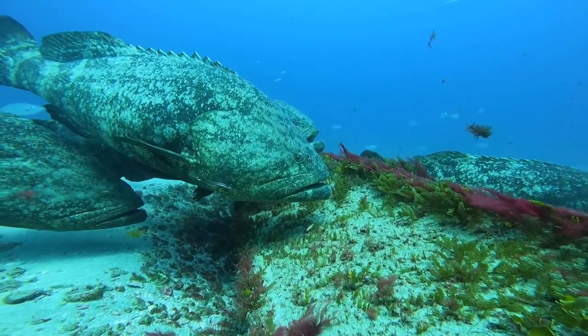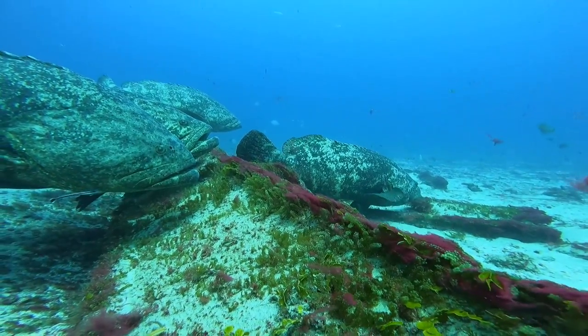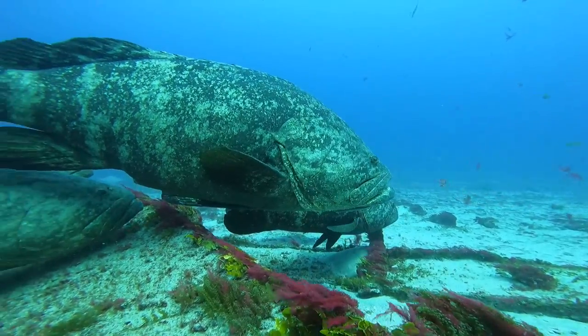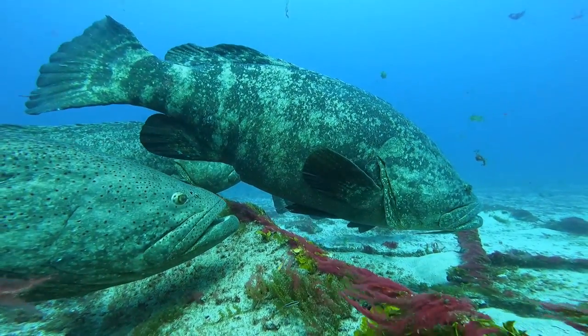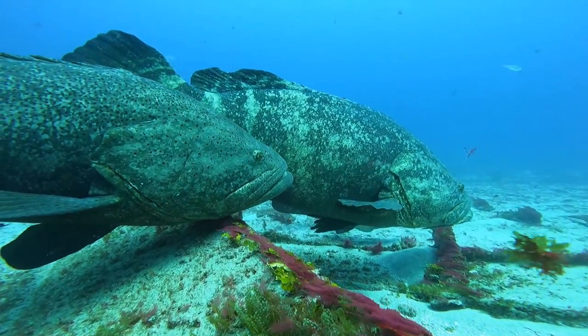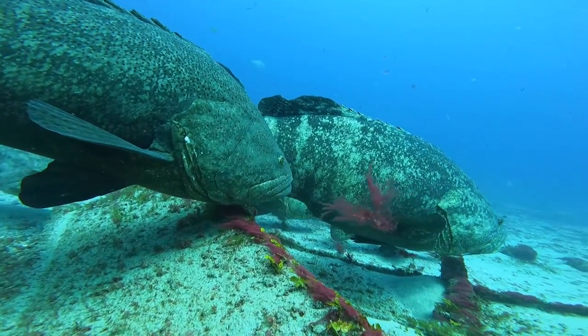With a name like Goliath grouper, we of course have to talk about the size of these things. Some records are up to eight feet long and over a thousand pounds. Those crazy records are disputed, but in more recent cases there have been Goliaths caught over 600 pounds, and having ones on the reef at the 400-pound size is not that uncommon.